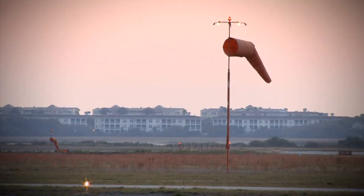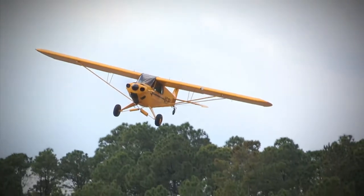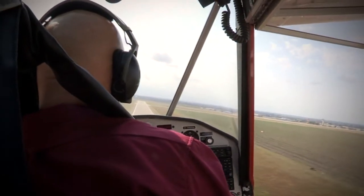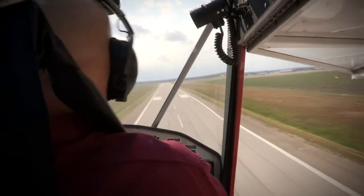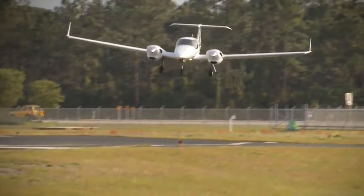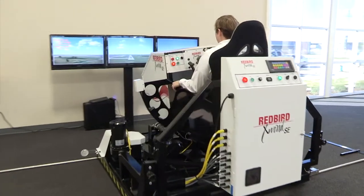Since the early days of powered flight, pilots have struggled with landing in crosswinds and learning proper crosswind landing techniques. Even today, most crosswind landing skills are learned through trial and error, sometimes with disastrous results. The most common contributing factor in weather-related accidents each year is crosswinds, and the second most common is wind gusts. In fact, crosswinds and wind gusts cause more landing accidents than fog, thunderstorms, and icing combined. That's where the Redbird X-Wind SE comes in.